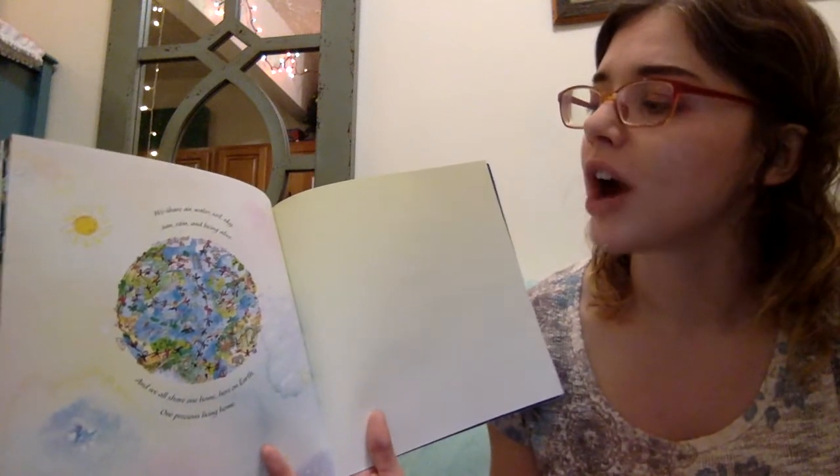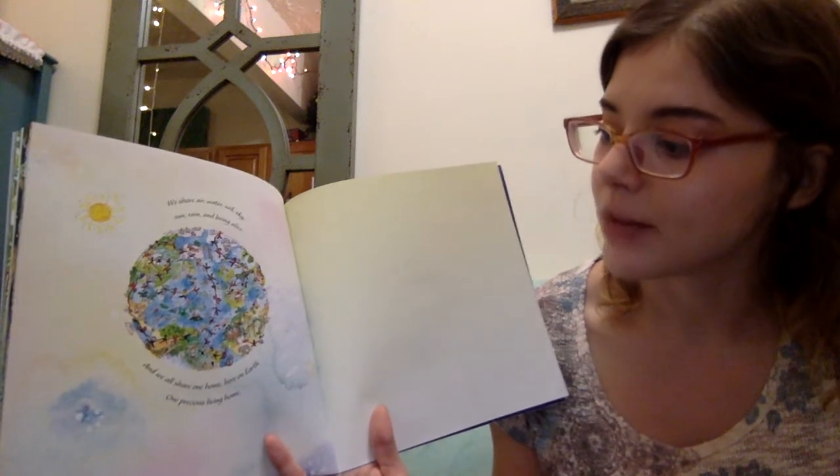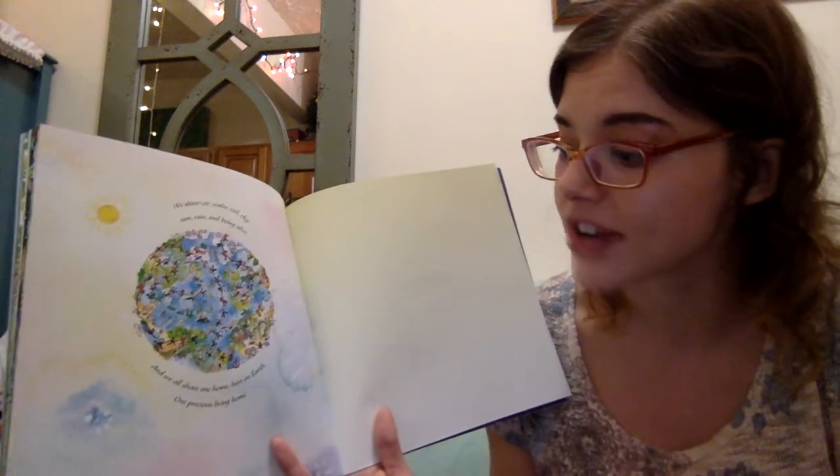We share air, water, soil, sky, sun, rain, and being alive. And we all share one home, here on earth. One precious living home.